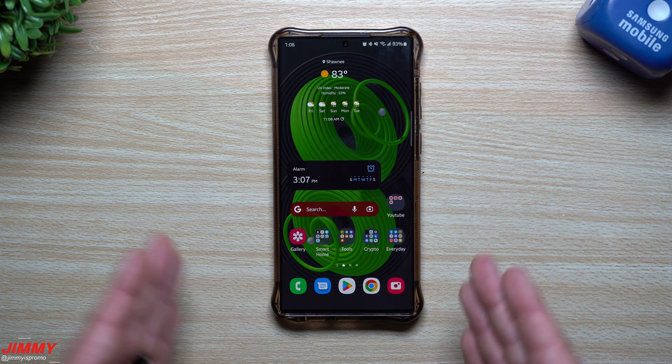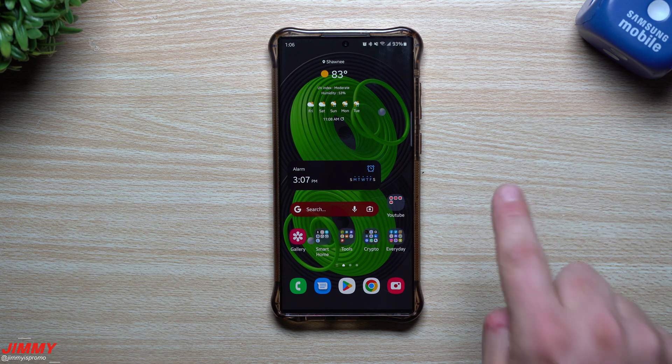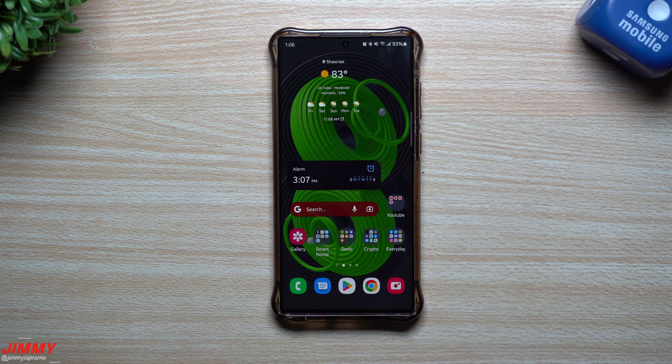If you're interested in everything Samsung has added so far with One UI 5.0 and Android 13, I have two video links in the description below. One shows every single new thing with this update, and the other covers the top features. You can also click on them up here. If you appreciated this video, hit that subscribe button in the bottom left, and I'll see you guys on the next one.